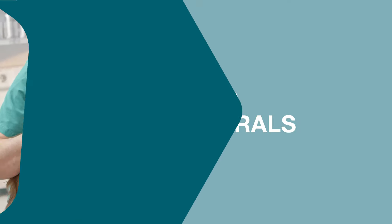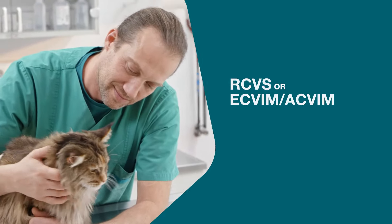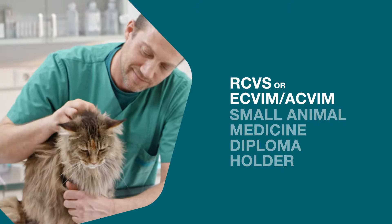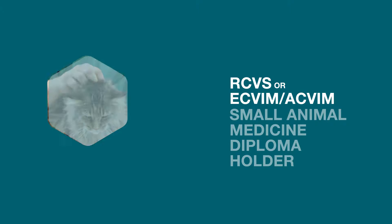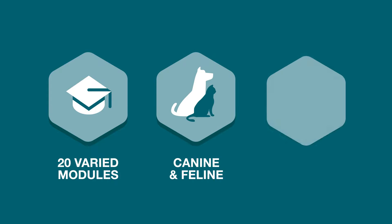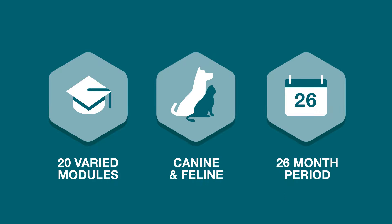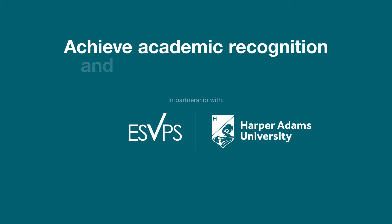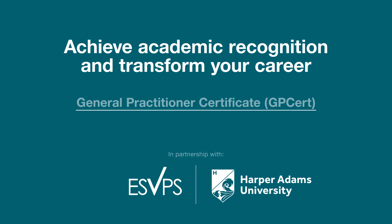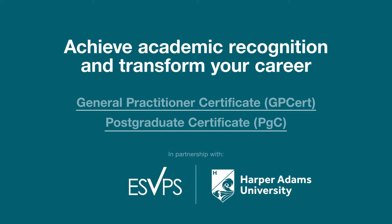You'll have the support and guidance from qualified professional module tutors who are specialists in their respective field and will oversee each of the 20 varied online modules covering key canine and feline medicine topics over a 26-month period. Working in partnership with the European School of Veterinary Postgraduate Studies and Harper Adams University, you can further your learning and work towards a General Practitioner Certificate and/or a Postgraduate Certificate.